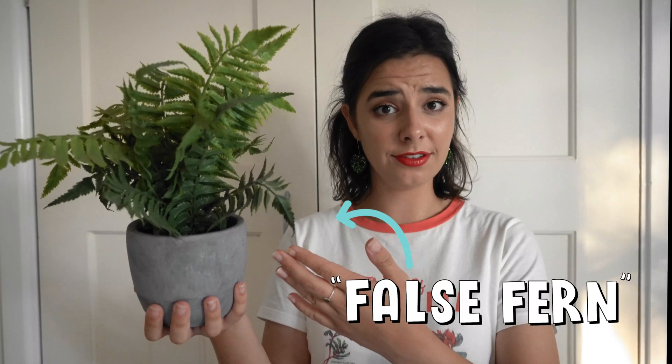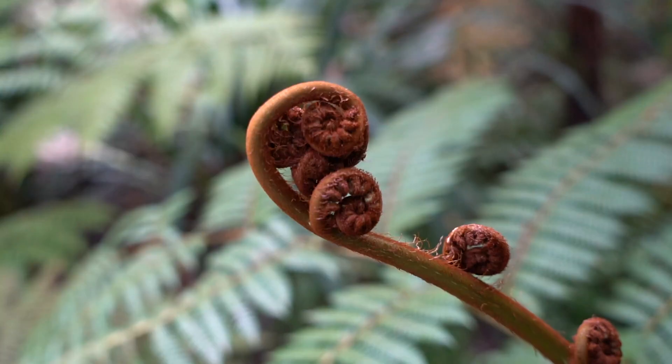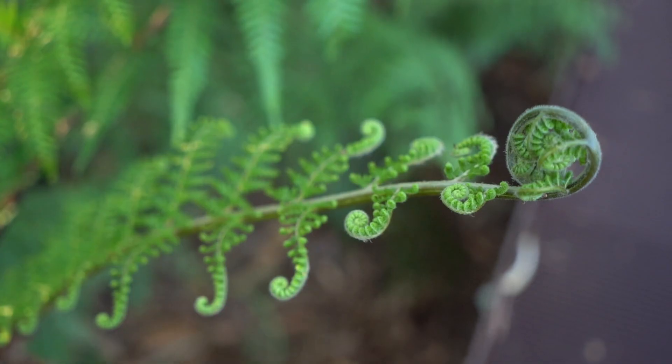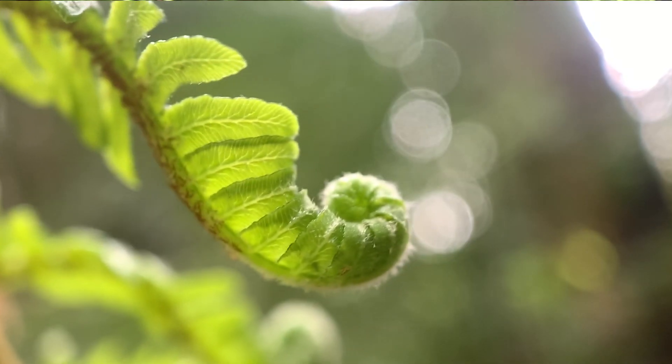This is a true fern and they have some pretty cool features. Have you noticed the way that ferns unfurl from a spiral? It's often called a fiddlehead because it kind of looks like the end of a violin. If you look closely you'll notice this pattern all the way down to the tiniest tips of the fronds. By keeping this tight spiral the fern protects the most delicate parts of the growing plant until it's mature enough to unfurl.